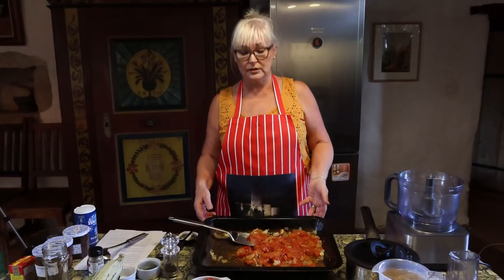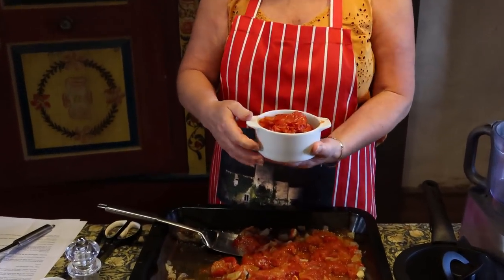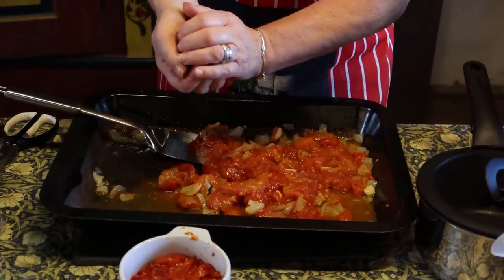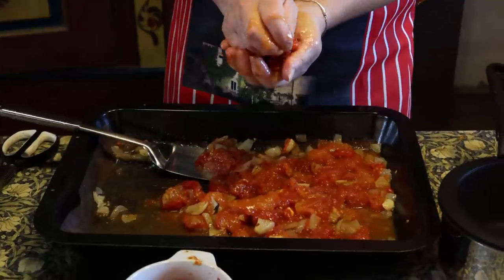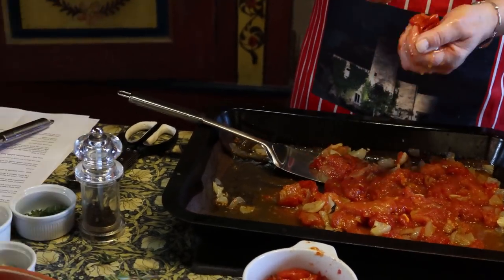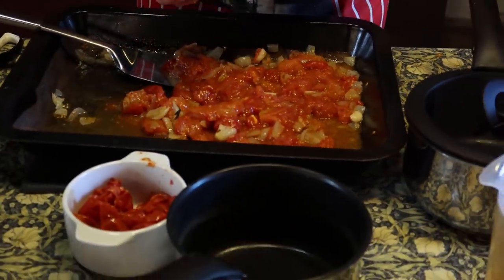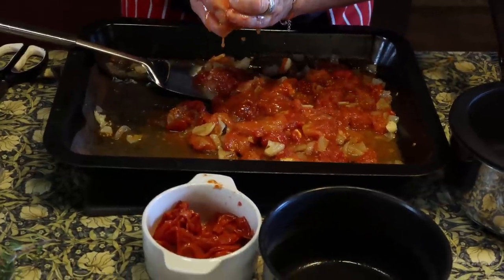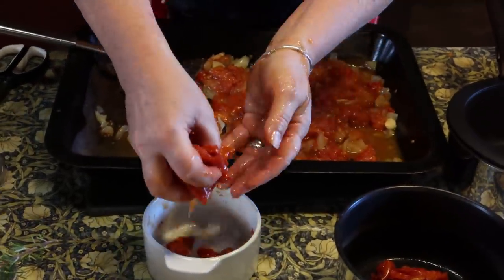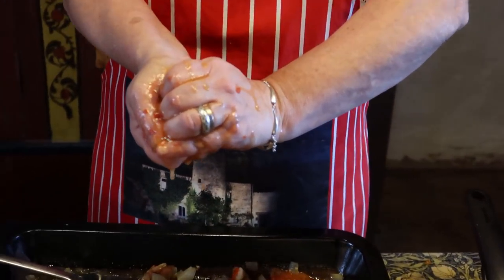I've taken all the skins off the tomatoes now, and some of you might be surprised at what I'm going to do next — I'm going to squeeze the skins, because there's so much juice and flavor still left in them. You'd be amazed at what comes out. The concentrated flavor — in a similar way to the air-dried tomatoes — it's all about concentration of flavor and the roasting.